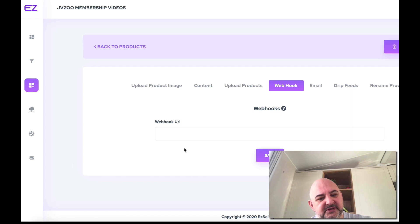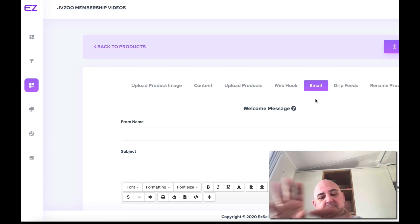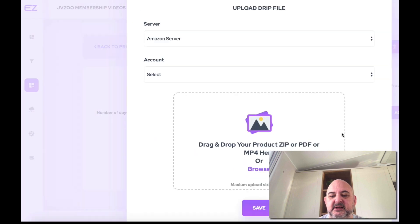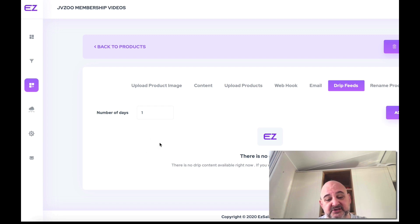Webhooks is if you want to hook it with something like Zapier. For email, you can set a welcome message for every single product — so if you have 20 products with people purchasing different ones, you can set a welcome email for each one. For drip feeds, you can add drip-feed content — for example, if you wanted a recurring membership with the first 30 videos for $25 and then $25 a month for another 30 videos, you could do that here and set the date you want them to drop in.